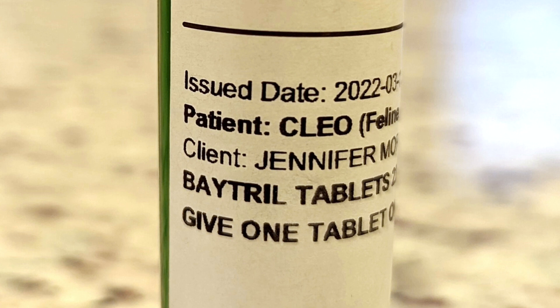The vet prescribed a medication to treat the infection — one pill for 10 days — but now I had to figure out how to get her to take it.